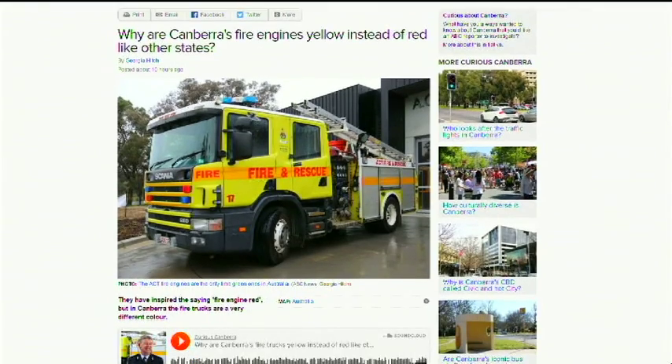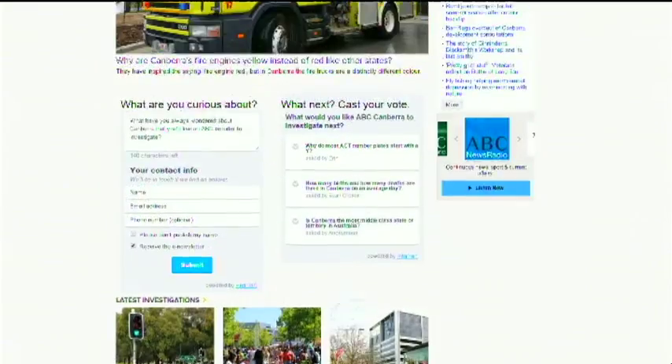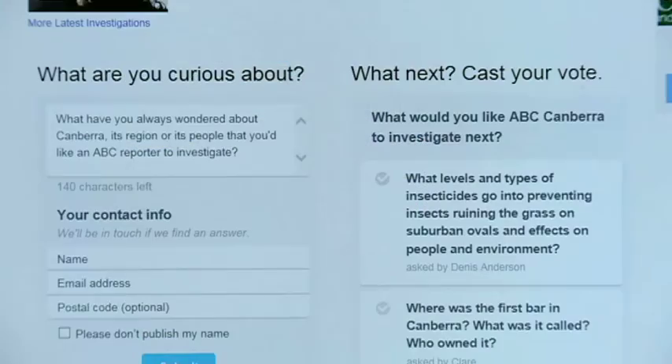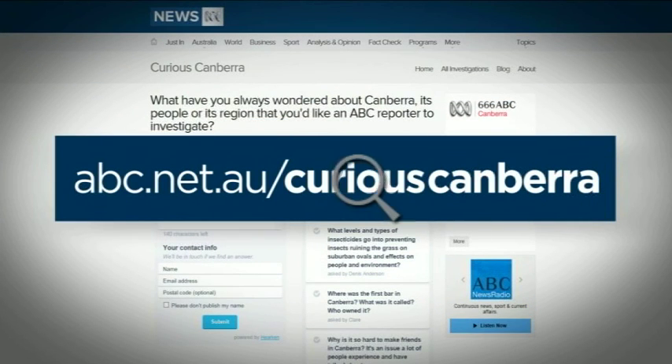Don't forget you can find all previous questions and answers on our Curious Canberra website. You can also pose your own question or vote for the question you'd like answered next — that's all at abc.net.au/CuriousCanberra.